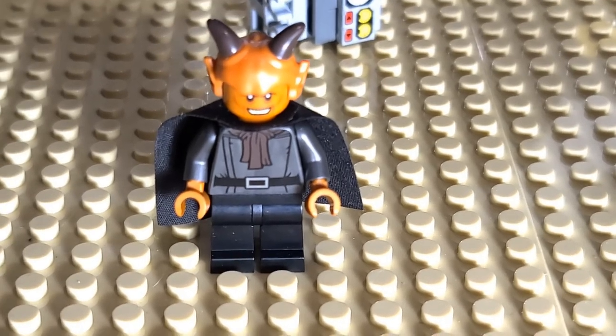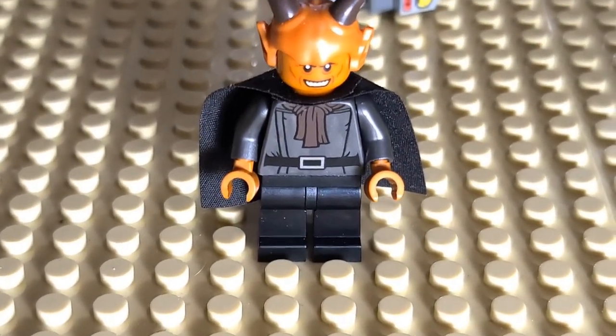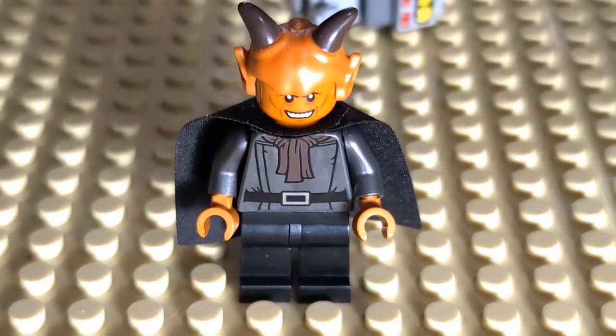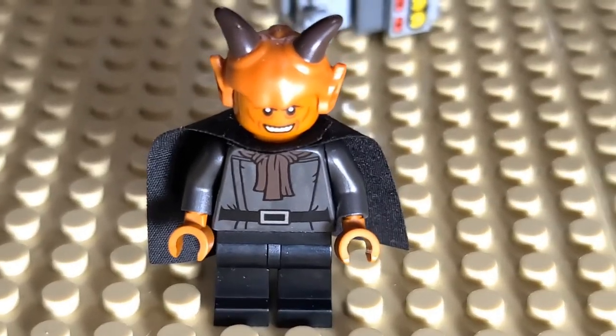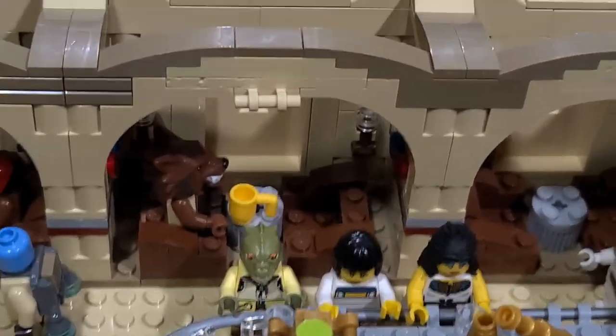Now it's time to put one of those figures on the board. You can probably guess which one it is — since he belongs in the cantina, it's our first minifigure from the UCS cantina set: it's Labria. I'm probably butchering his name. So let's go ahead and put him into one of the booths. You probably guessed, because it's Halloween, who we were going to put on the board. We're going to stick him in the cantina — he is directly out of the UCS cantina set.